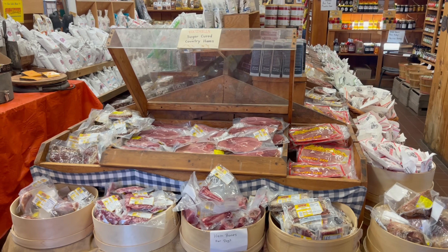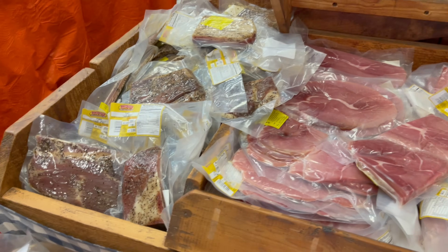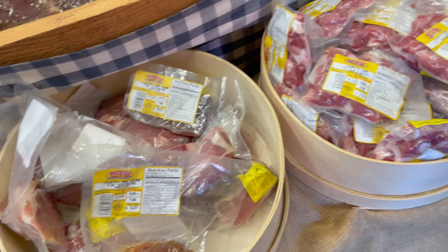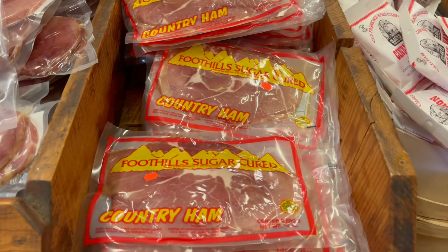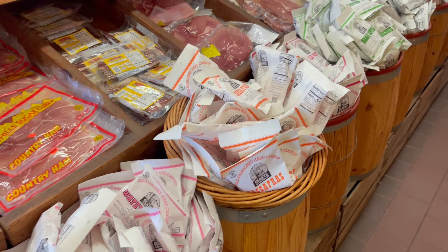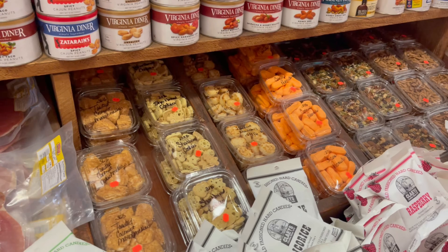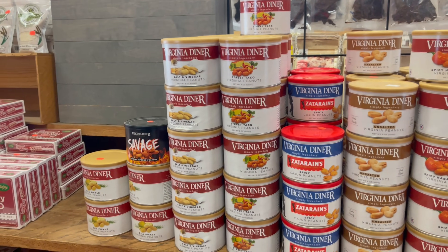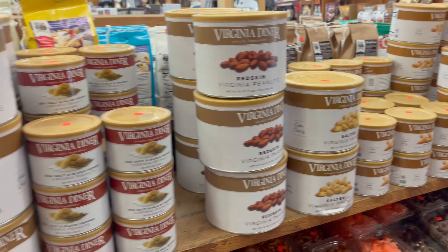As you walk into the main store, the first thing I noticed was Foothill sugar-cured country ham. They also have different types of other meat for seasoning to cook with, and even bones you can take home for your dogs as a treat. They have a lot of your old hard candies in barrels, a lot of bulk candies that they package themselves, and a large selection of Virginia Dina Peanuts — in the big cans and regular-sized cans as well.